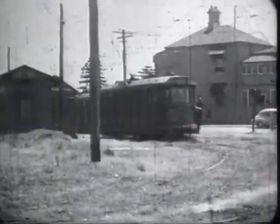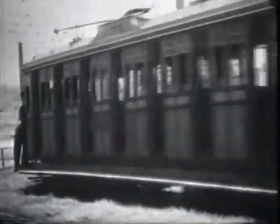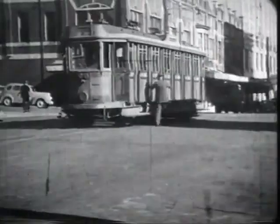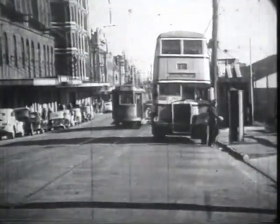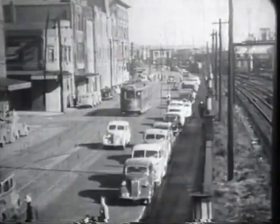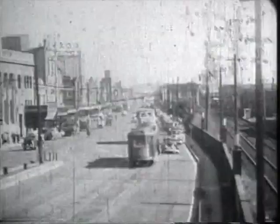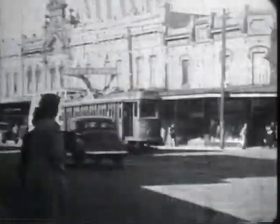The city terminus at Newcastle was at Parnell Place. A tram leaves the terminus for Wall's End, crosses Zara Street and approaches Telford Street. At Pacific Park in Hunter Street East. Inbound in Scott Street alongside the railway. Outbound trams normally ran via Hunter Street and inbound cars via Scott Street.